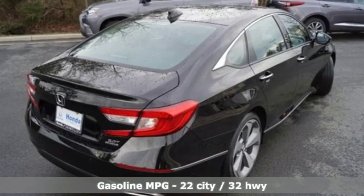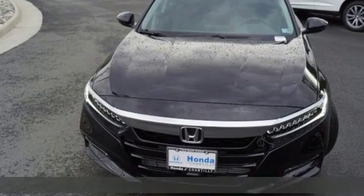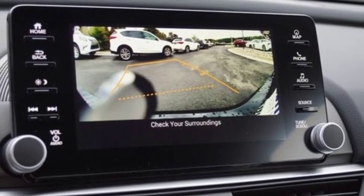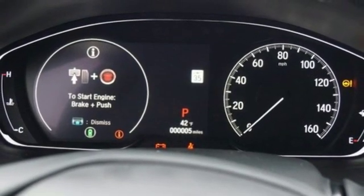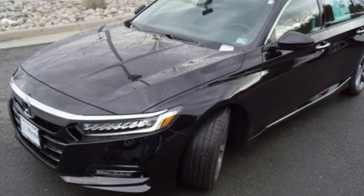It boasts an impressive list of features like these: streaming audio, power heated mirrors, heated and ventilated leather bucket seats, auto dimming rearview mirror, doors and push button start proximity key, dual zone climate control, automatic transmission, power sliding and tilting sunroof, adaptive suspension and turbo inline four-cylinder engine.